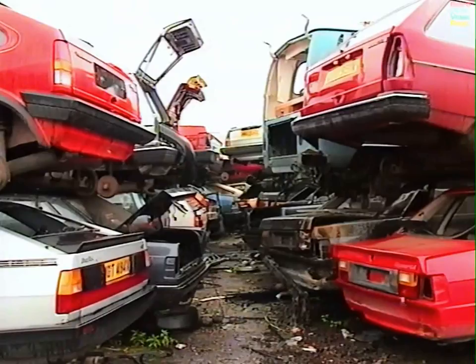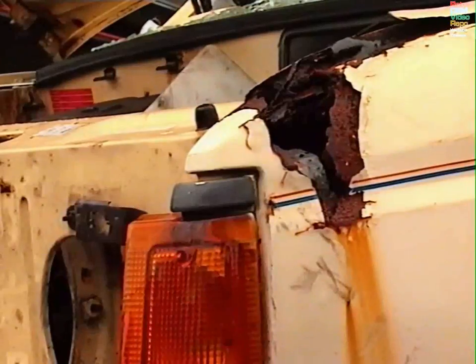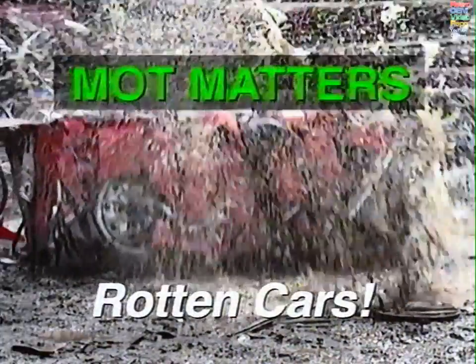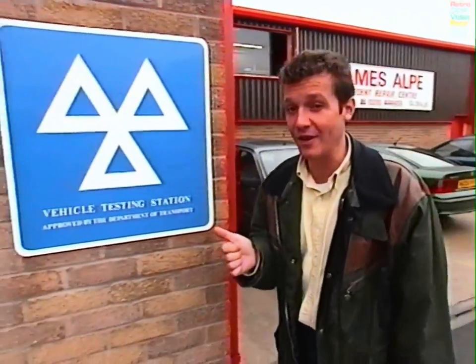But was the tester right? Could some of these cars have gone a few miles more, or perhaps even some should have failed earlier? Especially if they're rotten cars. Tin worm, ferrous oxide, rust, rot — call it what you will — but when it comes to MOT testing, corrosion is an area which for some testers can be confusing.